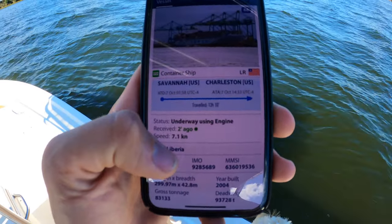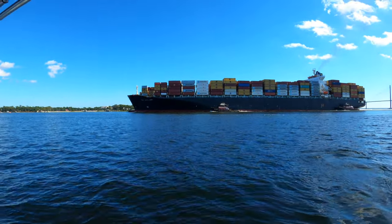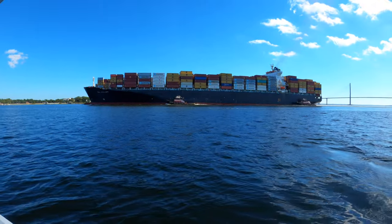It's a Liberian flag. She'll be using two tugboats, one on the forward end and one on the aft end, to help assist with the docking.